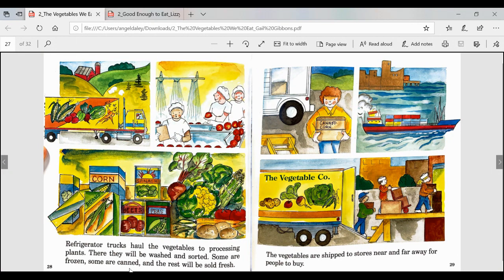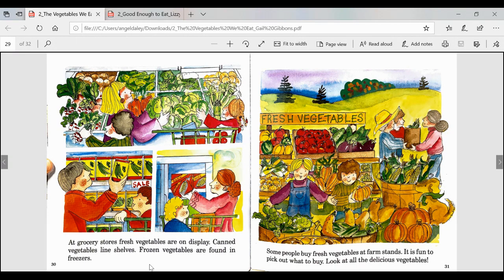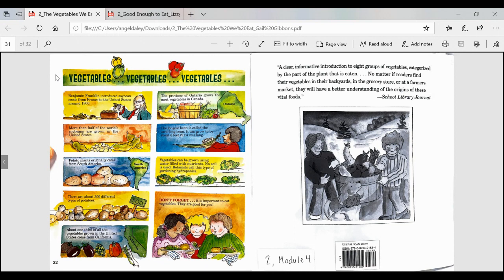Refrigerator trucks haul the vegetables to processing plants, where they will be washed and sorted. Some are frozen, some are canned, and the rest will be sold fresh. The vegetables are shipped to stores near and far away for people to buy. At grocery stores, fresh vegetables are on display, canned vegetables line shelves, and frozen vegetables are found in freezers. I have a connection to this page because when I go to the grocery store, I see tons and tons of vegetables. Some people buy fresh vegetables at farm stands — it is fun to pick out what to buy. Look at all the delicious vegetables. And on this very last page, we have a ton of super fun facts that you can go ahead and read if you'd like.